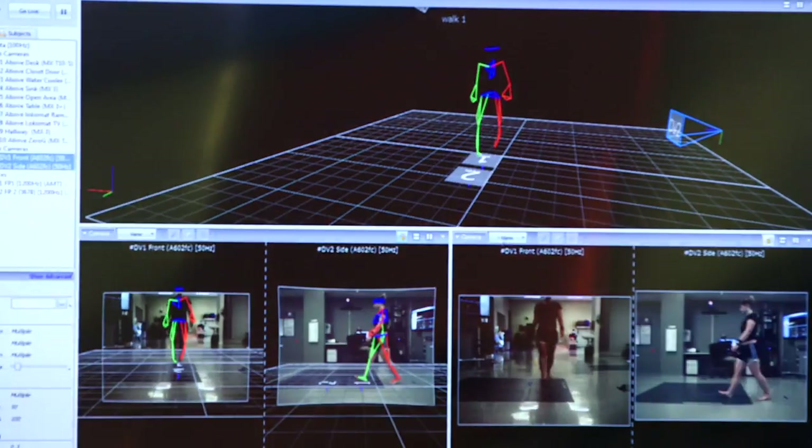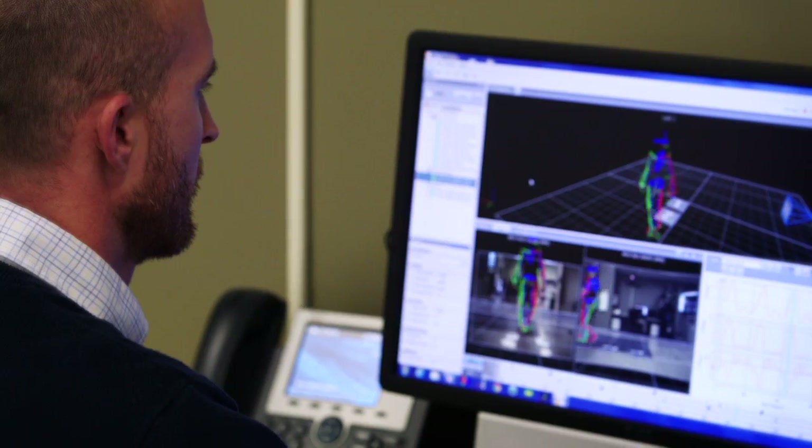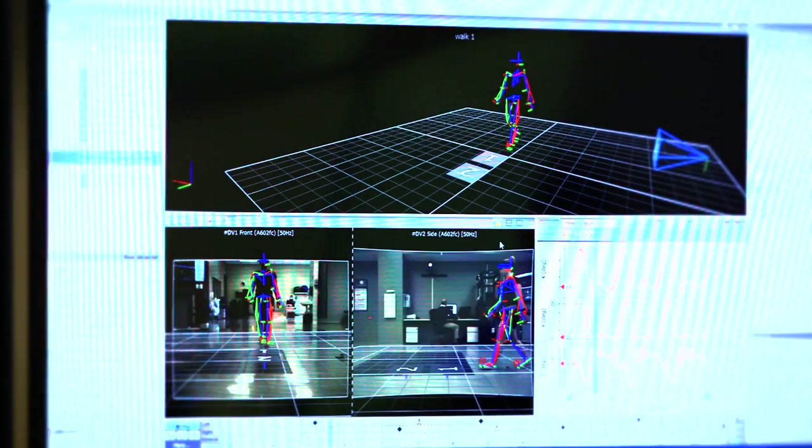Basically, how they make video games is kind of what I do here from a clinical standpoint and from a sport performance standpoint, using the same technology to recreate a three-dimensional model of someone moving.